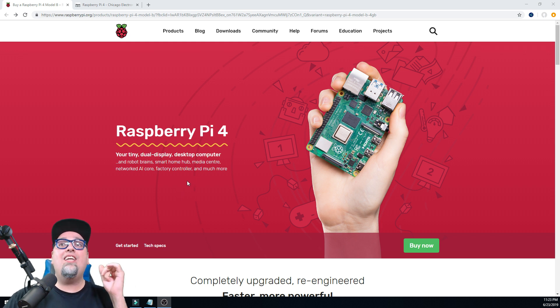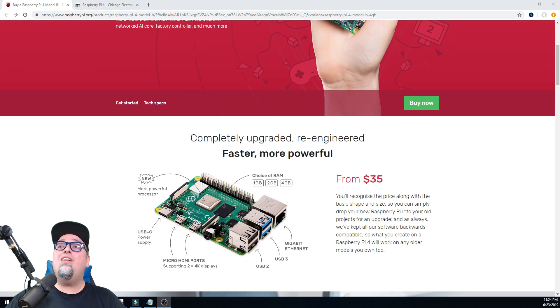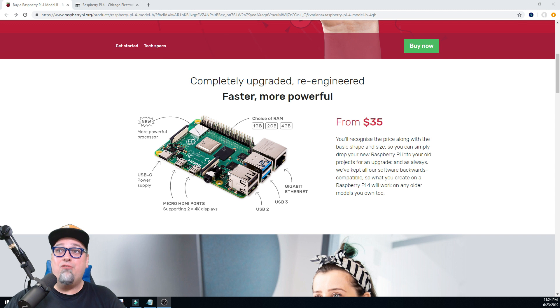The Pi 4 — your tiny dual-display desktop computer. We know what we're going to use it for. Robot brains? Probably not. Smart home hub, maybe. Media center? Yeah, most likely. Networked AI core, factory control? No, we're going to use this for gaming. What? Heck yeah — completely upgraded, re-engineered, faster, more powerful.